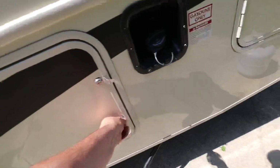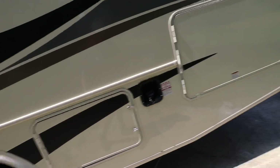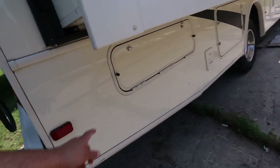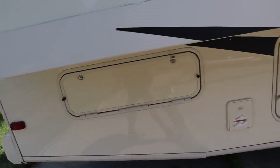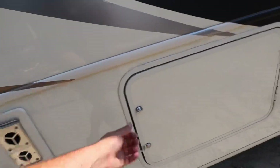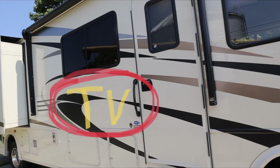There are several storage compartments — here's one, a couple more down there, big pass-through storage over here, and this little compartment. One thing I forgot to mention: this is the only FR3 I've ever seen that doesn't have an outdoor TV. I didn't notice that until we got it home. I don't really care — we probably would have never watched it anyway.